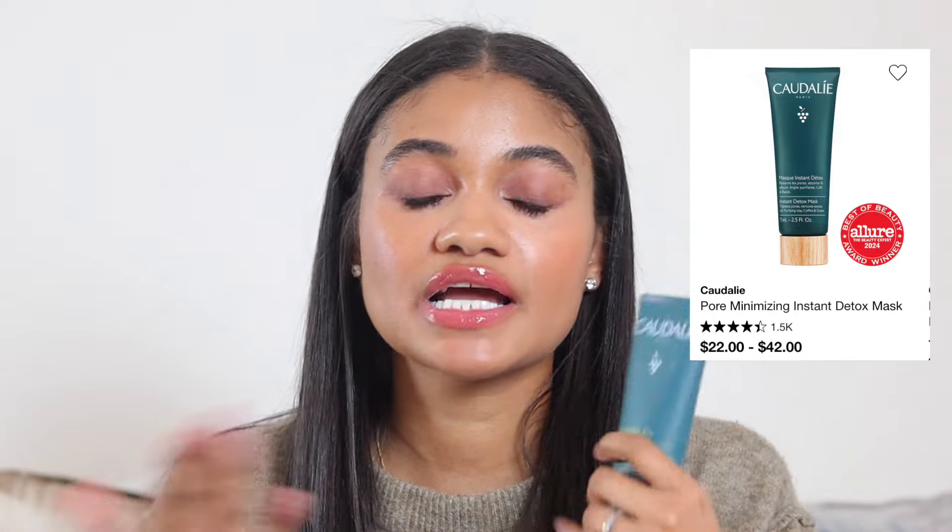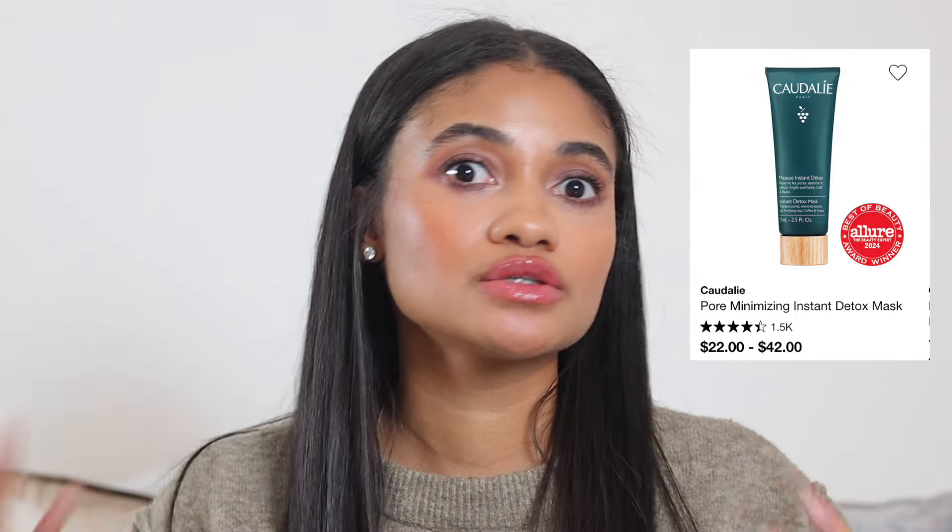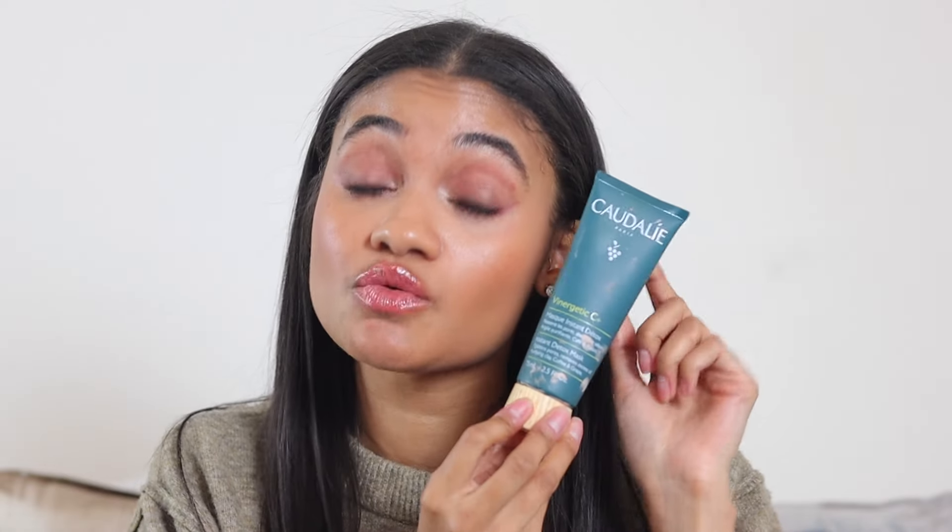Moving on to face masks. I'm obsessed with the Coda Lead detox mask. I use it when I need it — sometimes even when my skin is in a good place, just to maintain. It's really easy to remove, which I love, because some clay masks are a chore. This one is not.